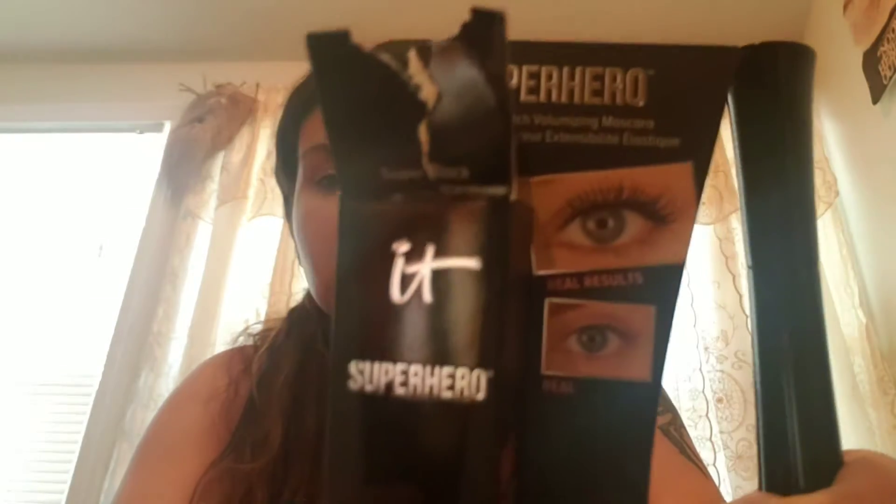Next, I have an IT Mascara — a volumizing mascara. I believe it's in black.